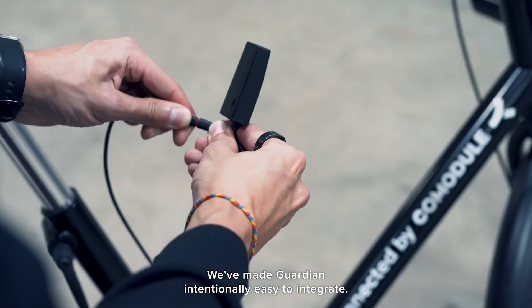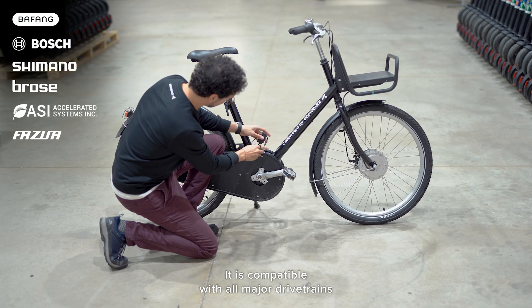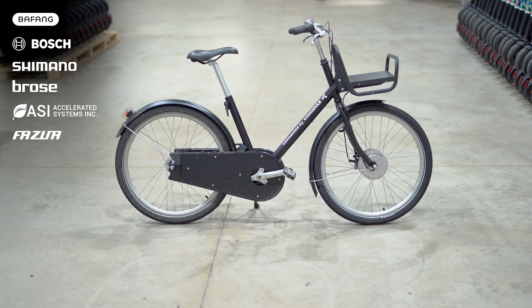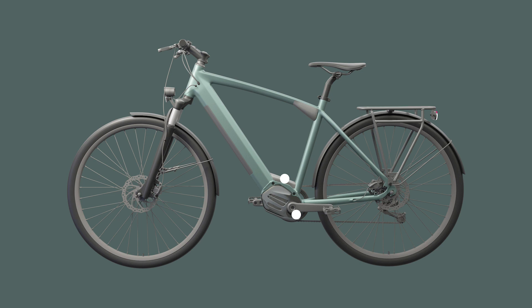We've made Guardian intentionally easy to integrate. It is compatible with all major drive trains, and all it needs is power from the vehicle battery. The compact size allows several placement options to hide it from the eyes of thieves — it can be disguised around the vehicle, either under a plastic cover or inside a cutout in the frame, as long as it ensures good signal reception.